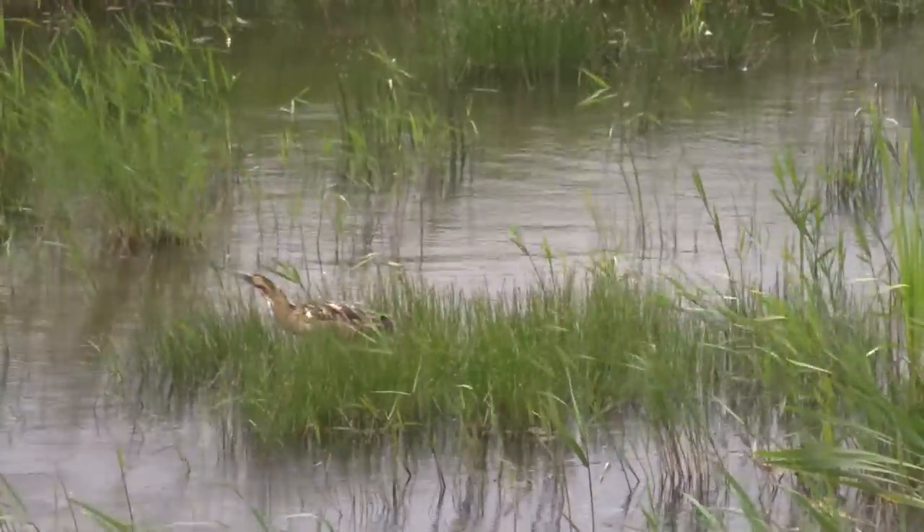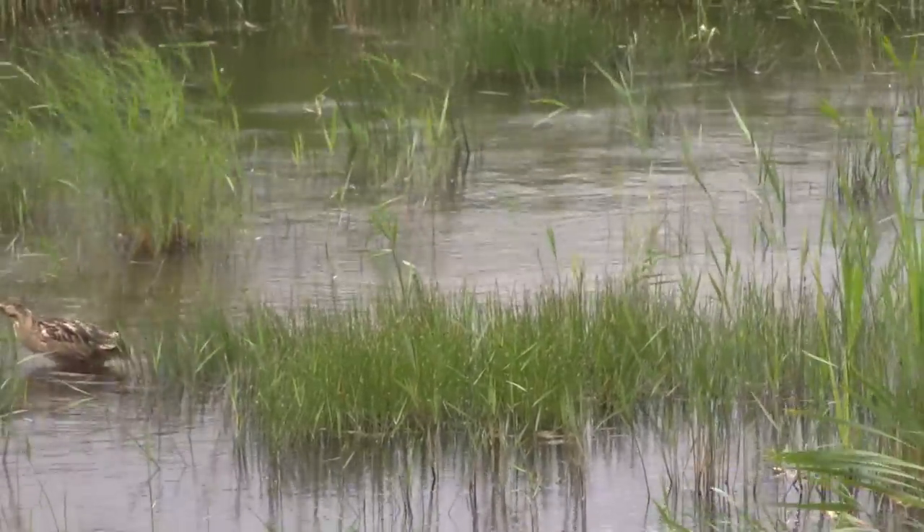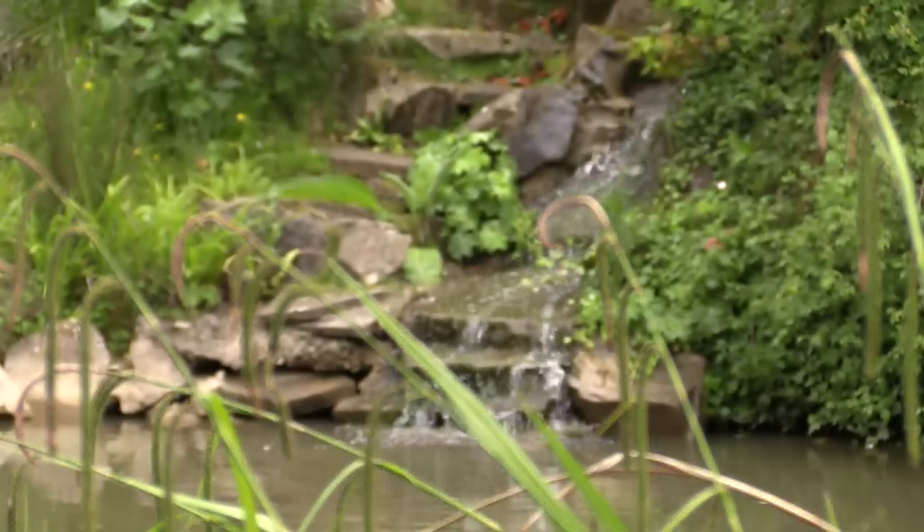Preyed upon by many mammals and birds, the American signal crayfish are now present in over 80% of our waterways. Our native white-clawed crayfish doesn't stand a chance.